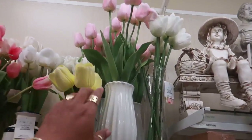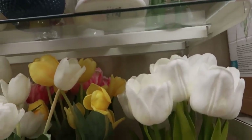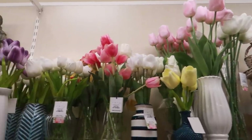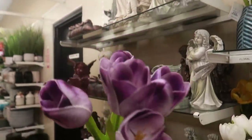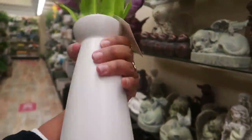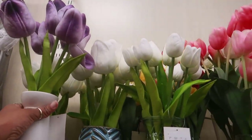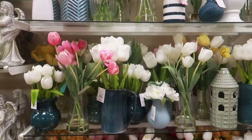Look at all those tulips. Oh, this one is really nice with the big one. That one is $50. I love these purple ones — that's $16.99. Lots of pretty flowers.